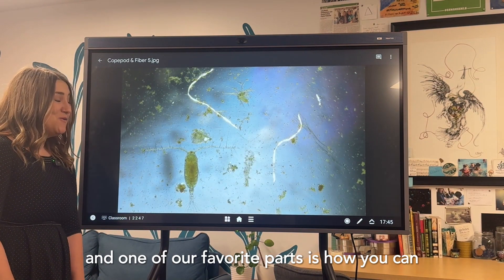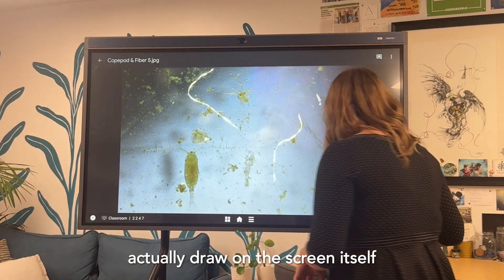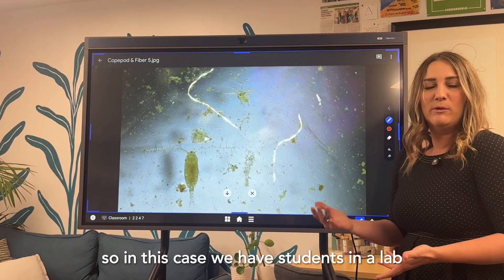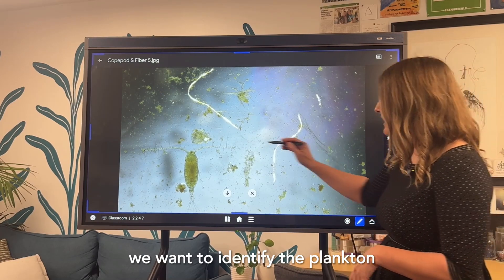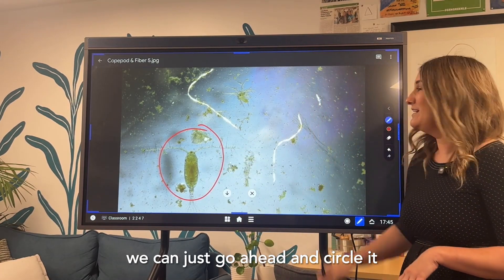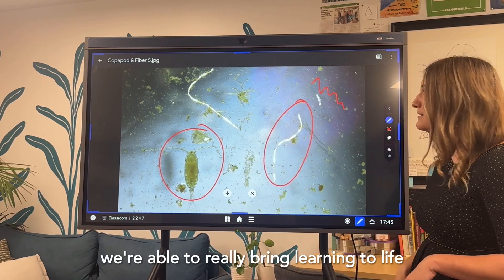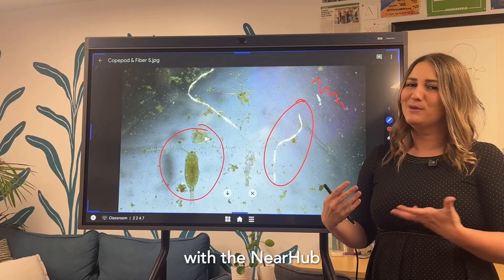One of our favorite parts is how you can actually draw on the screen itself. In this case, we have students in a lab who want to identify the plankton. We can just go ahead and circle it. Here's a microfiber. We're able to really bring learning to life with the NEAR Hub.